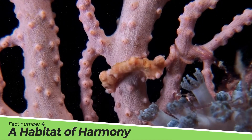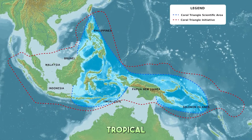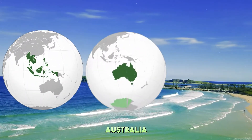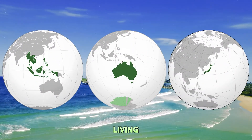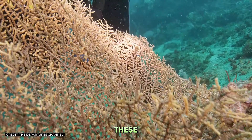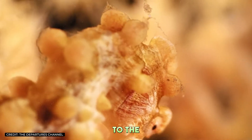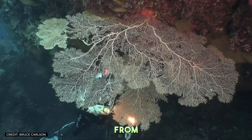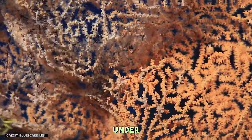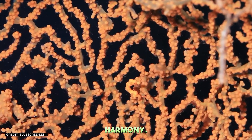Fact Number 4: A Habitat of Harmony. Pygmy seahorses are found in the warm, tropical waters of the Coral Triangle, including parts of Southeast Asia, Australia, and Japan. They prefer living on Gorgonian corals, with which they form a symbiotic relationship. These corals provide the perfect backdrop for their camouflage, while the seahorses contribute to the health of the coral by keeping it free from algae and parasites. It's a beautiful example of how interconnected life under the sea really is, with each creature playing a vital role in the ecosystem's harmony.